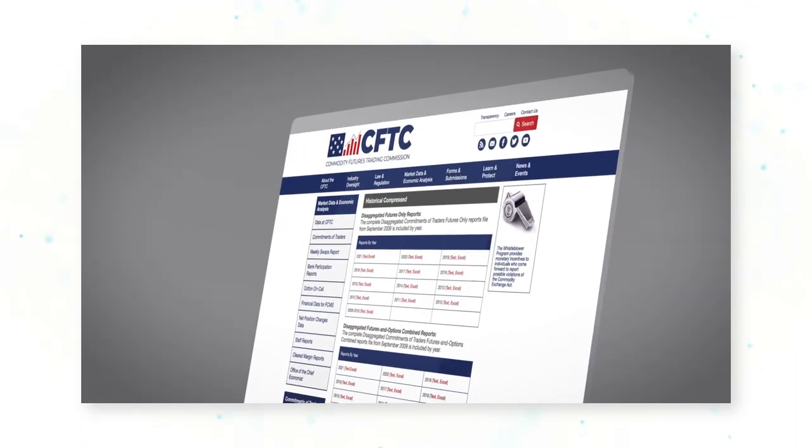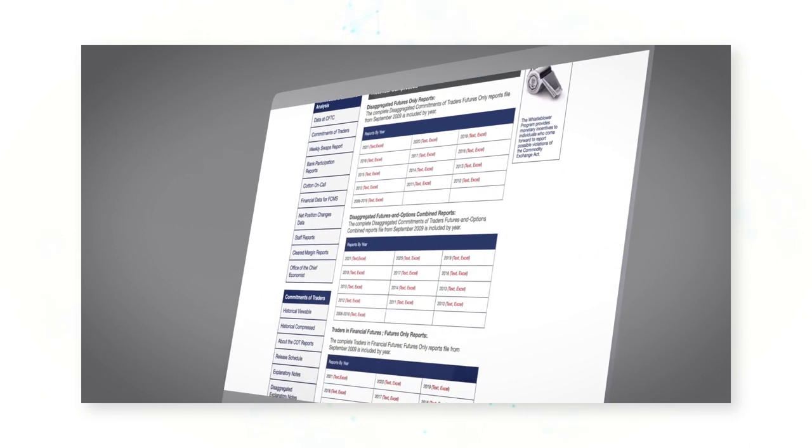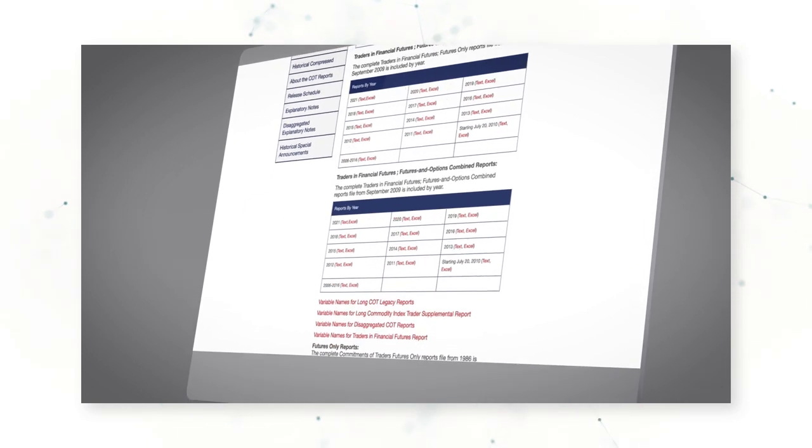On the CFTC site you'll find all the different reports listed by year. You can either use Python to scrape the site, or simply download them as Excel files or text files for your analysis. A second option for finding COT data is to access it via a trading platform like Bloomberg, Reuters, or TradeStation.